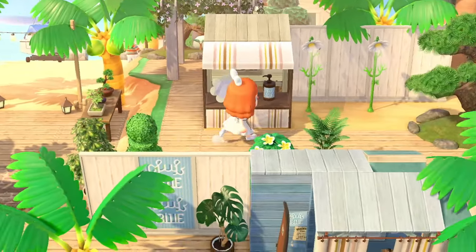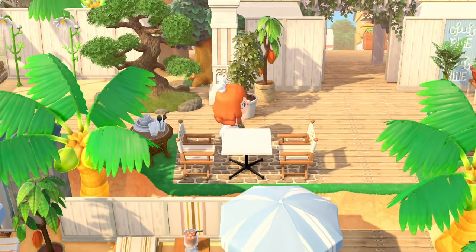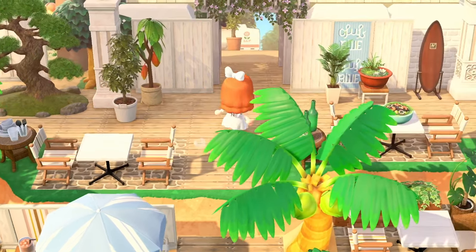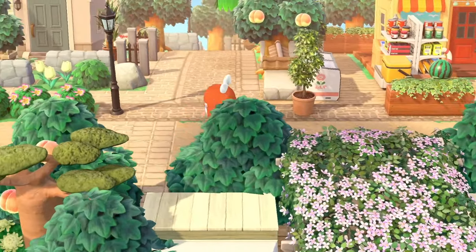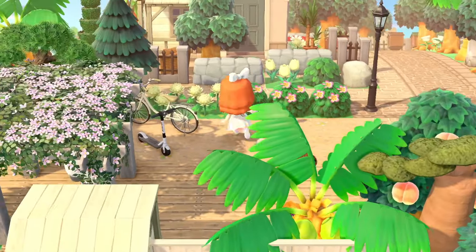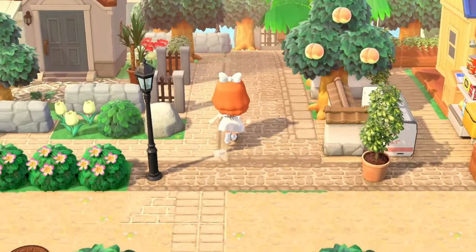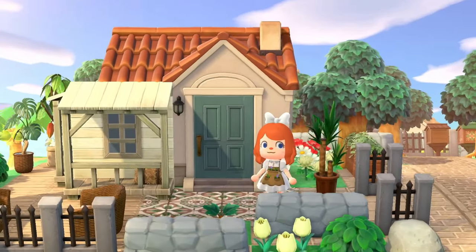Walking forward, there are two little showers — stop, that's freaking precious. I love the director's chairs here too — they're so beachy. It's great that you can customize them with different colors. We've got a little bike and a scooter here. This island feels so lived in — I can definitely picture the villagers hanging out around here.